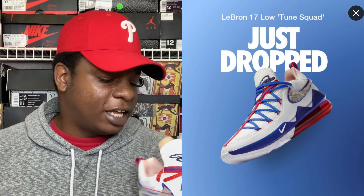Let's go ahead and get to the kicks — your boy is excited about this. Let the camera focus... we have the LeBron 17 Tune Squad joints.